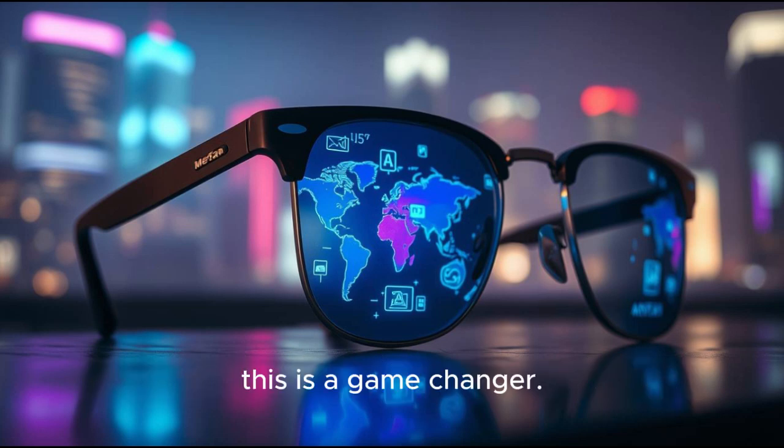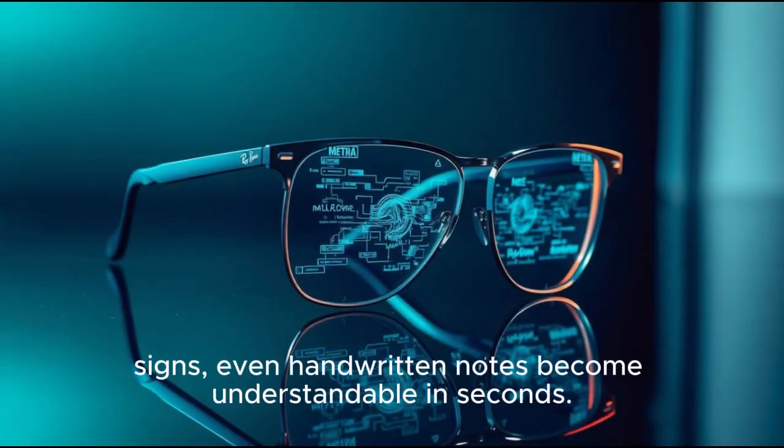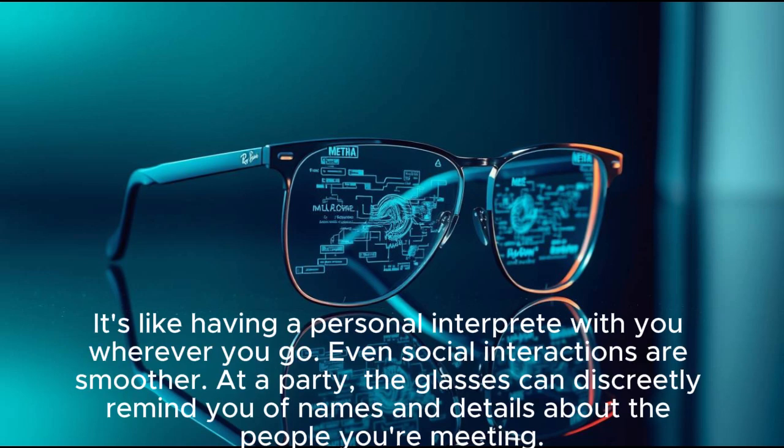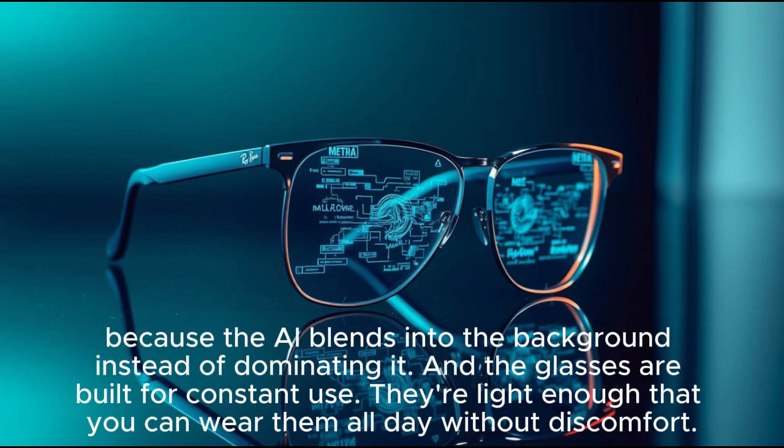For travelers, this is a game-changer. You land in a country where you don't speak the language, but the glasses instantly subtitle conversations. Menus, signs, even handwritten notes become understandable in seconds. It's like having a personal interpreter with you wherever you go. Even social interactions are smoother — at a party, the glasses can discreetly remind you of names and details about the people you're meeting. It feels natural, not robotic, because the AI blends into the background instead of dominating it.